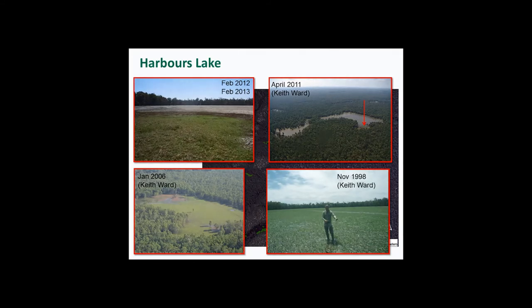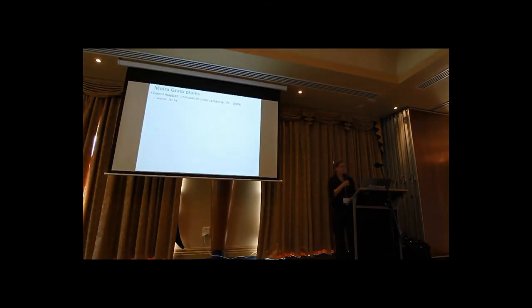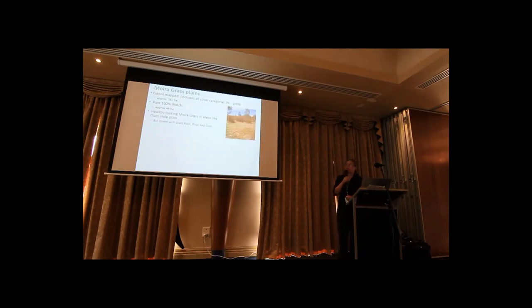The idea is to try and get a picture of what's going on across as many plains as we can. So far, what I've mapped and digitised to calculate the area is about 187 hectares. This includes places where it's mixed in with other species. In terms of pure thatch, 44 hectares, and there are areas where it looks pretty healthy but mixed in with other species. The area of yellow I showed earlier works out to be about 1,500 hectares, which is closer to the published estimate of moira grass.